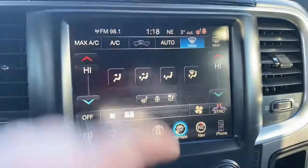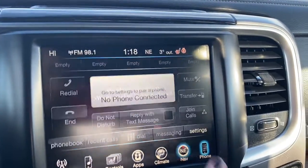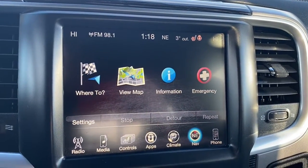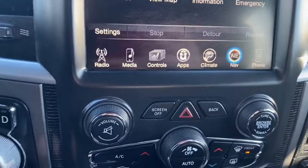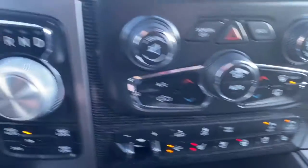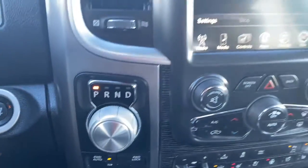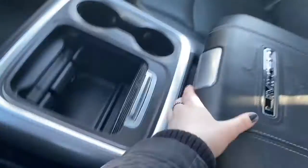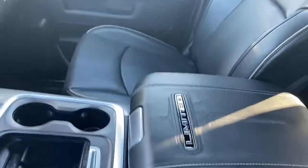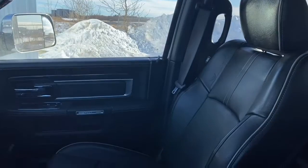You can go hands-free by pairing your phone through either Apple CarPlay or Android Auto, and you can set your work or home address through the navigation system. Here are the quick-touch temperature controls, as well as the trailer brake control and the four-wheel drive system. This RAM has lots of storage in its center console, leather seats, and a sunroof.